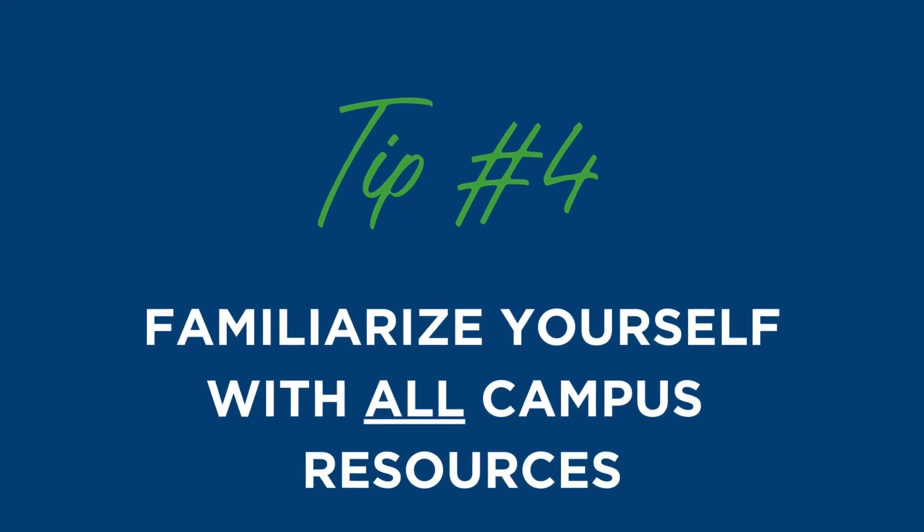Tip number four: familiarize yourself with campus resources. This can mean understanding career services, student accounts, the registrar's office, financial aid, library services like the Economic Support Center, the Disability Resource Office — there's a whole list of amenities that AU offers that are completely included in your tuition, so make sure you get the most out of them.